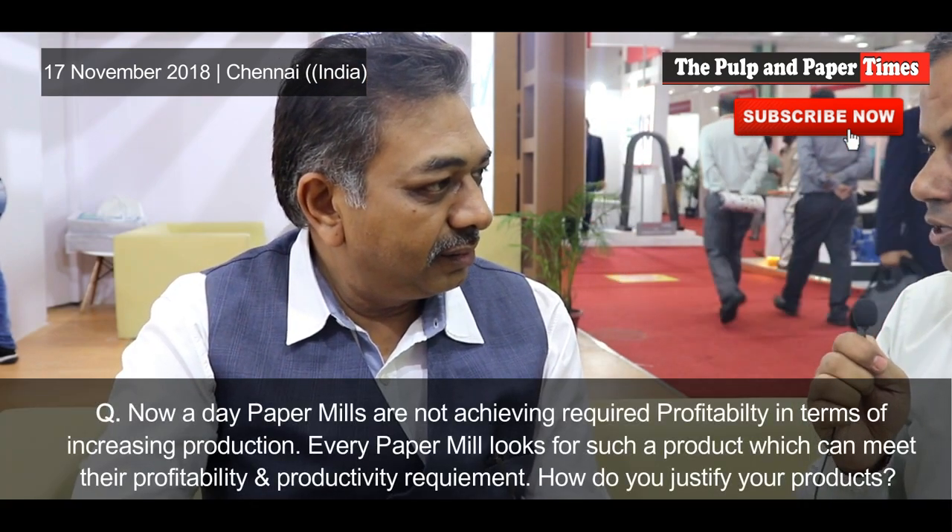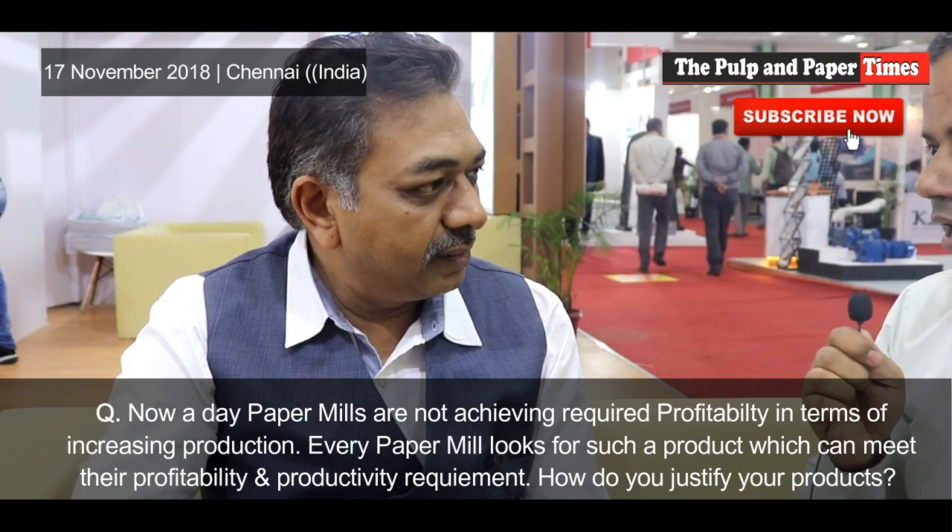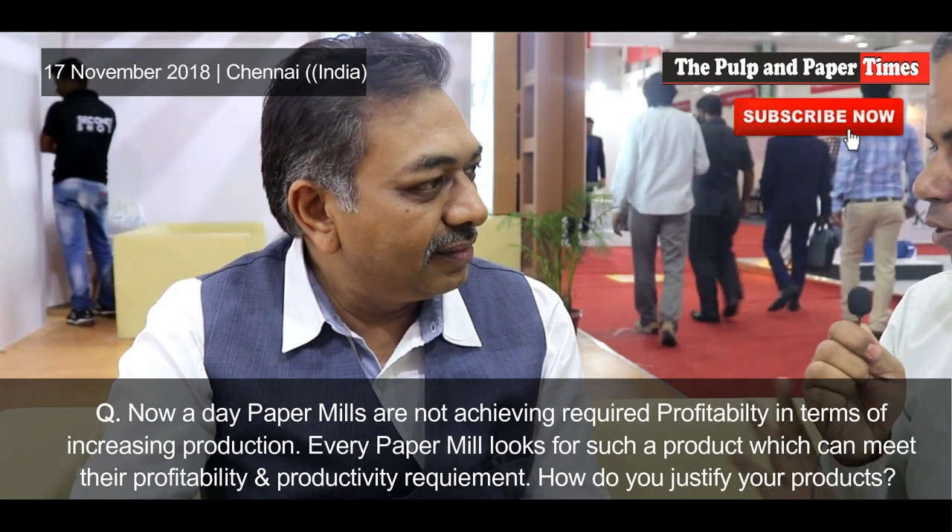Production is increasing and every company looks for a product capable of meeting their productivity requirements. The upgrade we are doing regularly — ceramic coated rollers — is the basic need of the industry to reduce production cost and improve the runnability of the machine. It helps a lot for high speed and medium speed machines. Now as machine speeds are rising, every machine will be requiring suction press rolls and suction kooch rolls, for which we are ready to cater to the market completely.